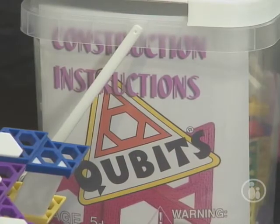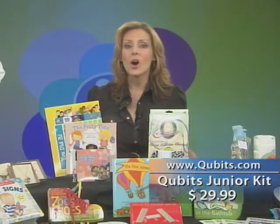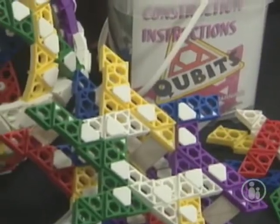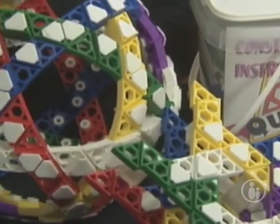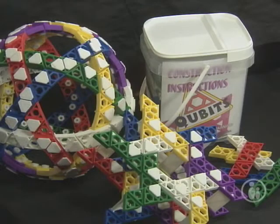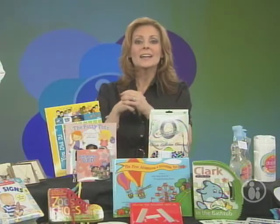Moving on to toys: the Qubits construction toy is one of our favorites. It's a new age geometric building set designed by an architect. Because the Qubits pieces are made of bendable plastic, kids can build all sorts of 3D structures and even construct a ball — the possibilities are just endless. It introduces kids to the basics of geometry, architecture, and engineering.